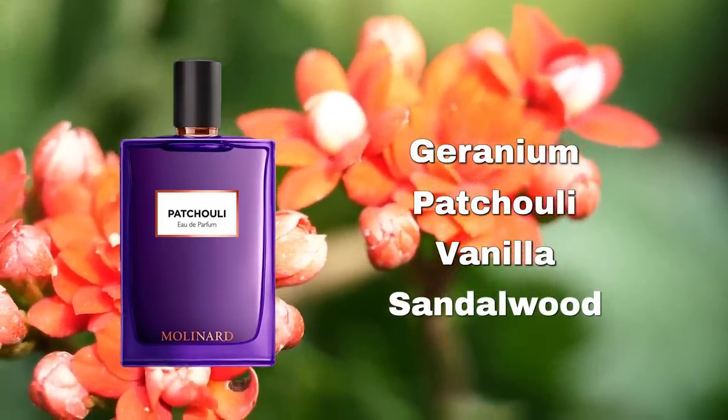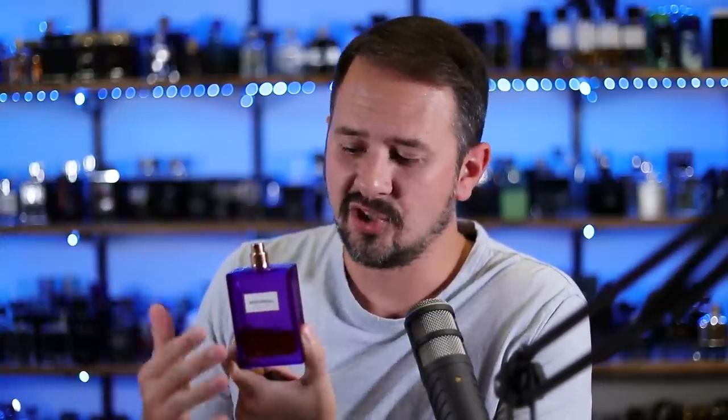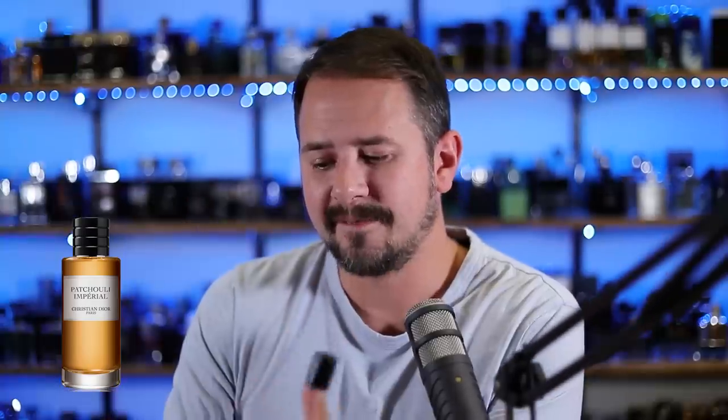Let's switch it up a little with Molinard Patchouli. This one is also getting close to that cheap threshold, but for what you pay versus what you get, it fits the bill. Vanilla, sandalwood, geranium, and of course patchouli are some of the notes. This whole line is pretty good quality. The purple bottle looks good and the quality is really nice. It's a bit similar to Patchouli Imperial by Christian Dior. I'm a big fan of straight-up patchouli done in a more elegant way — that earthiness and sweetness. Very high quality for the price. If you're into patchouli as the star of the show, check this out.